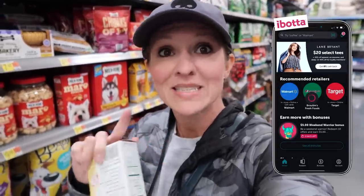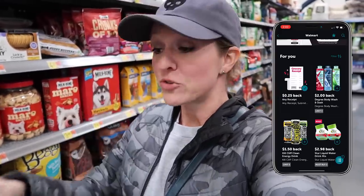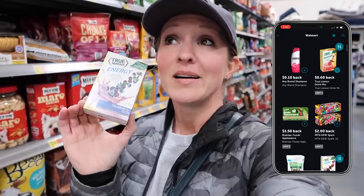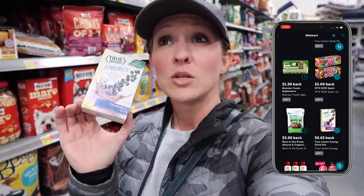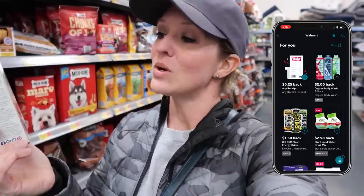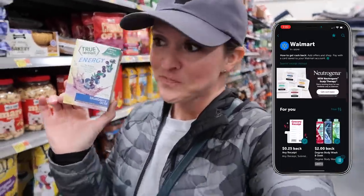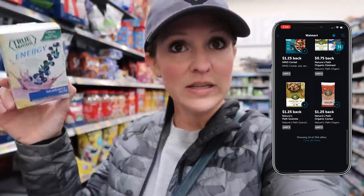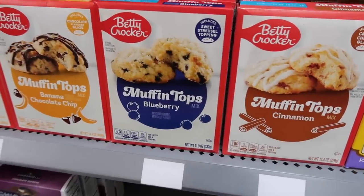One of my favorite tips for shopping at Walmart is to use Ibotta. I don't know what it is, but Ibotta has the best deals when shopping at Walmart. For example, today they have 65 cents off this package of True Lemon Energy — it's approximately two dollars, so you're sitting at about $1.32 for this True Lemon Energy Blueberry Acai. That makes it super close to the cost you'd find similar brands at Dollar Tree, but I like this brand better. I've been using Ibotta since 2012. There's always a link in the description — new users can get $10 extra.